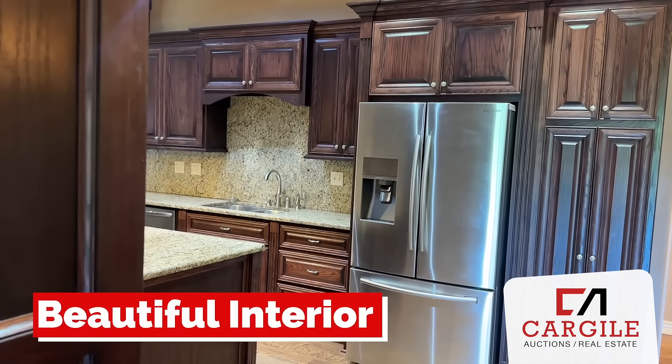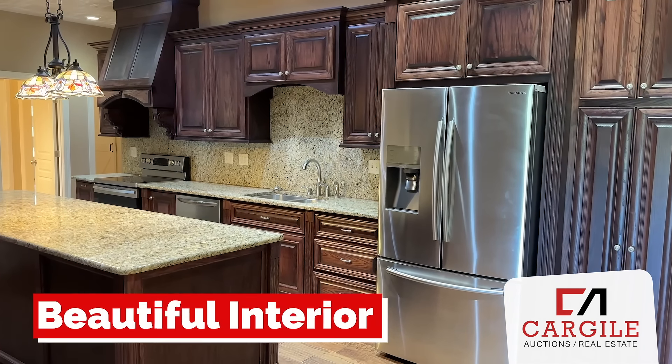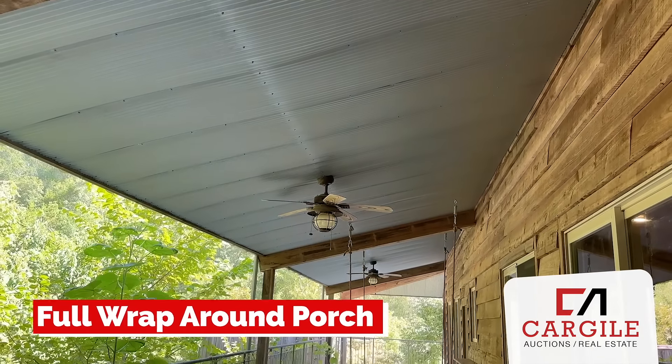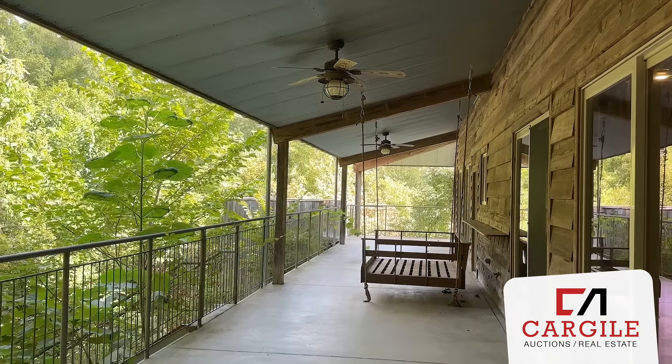This three-bedroom, three-and-a-half bath masterpiece features beautiful interiors, a double-sided rock gas fireplace, large living areas, and more. The complete wraparound porch provides breathtaking views of the whole property and beyond.